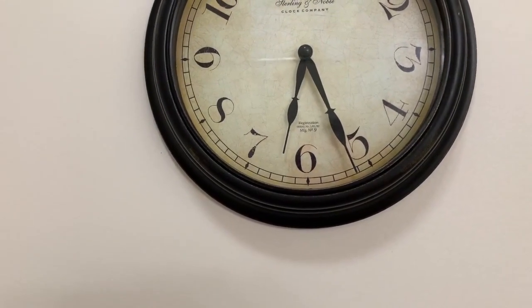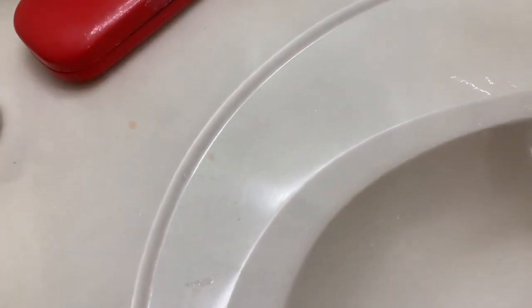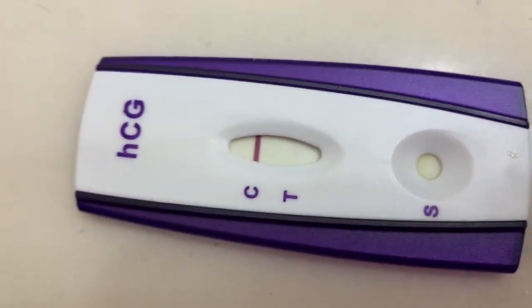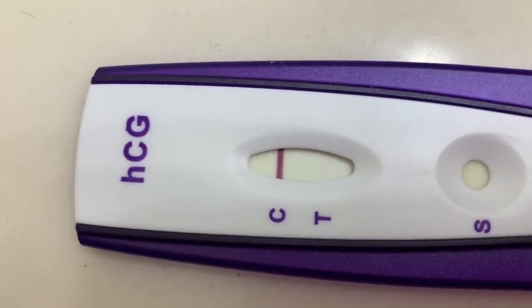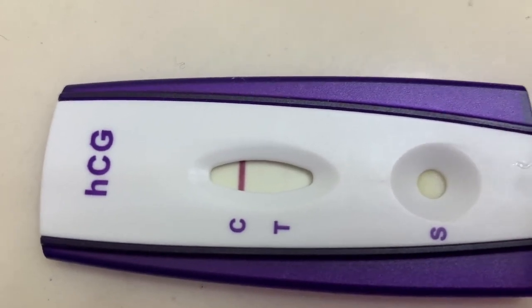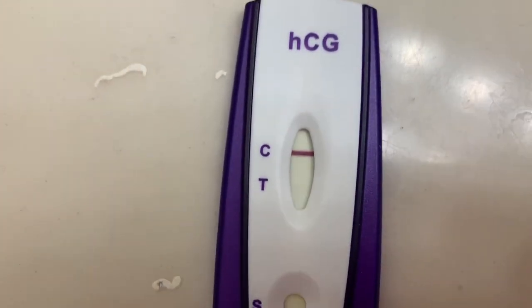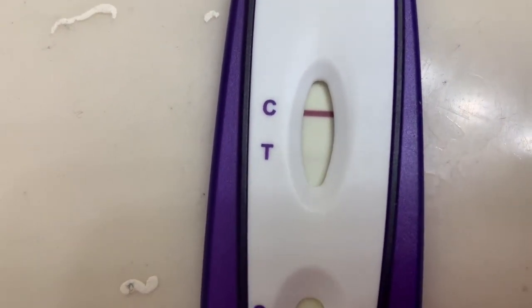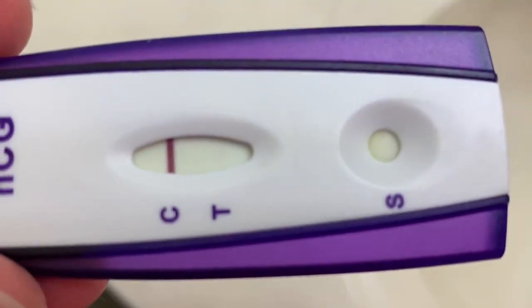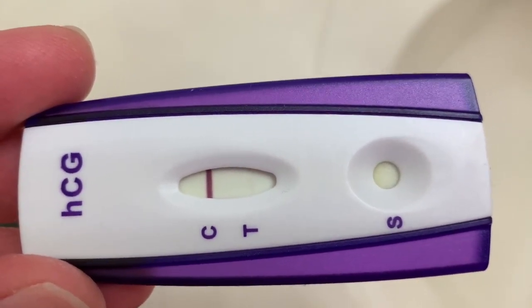I just wanted to show — it is now 51 minutes after this test was taken, and look at what a significant line this is now. That is very easy to see. If I did not know any better I would be so excited that I was pregnant. To me, that looks like a positive test — but I'm not pregnant because I did not inseminate and my husband does not have any sperm. And yet, look at that positive pregnancy test.